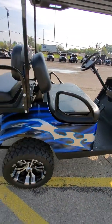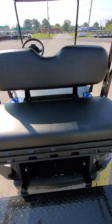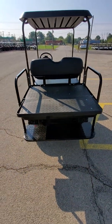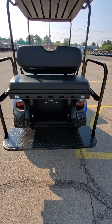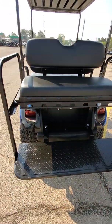This is a 2015 EasyGo TXT. It does have the rear seat on it — when you pull on this strap, it folds down and now you have your rear cargo area. Pop it back up and now you have your four-passenger seating capacity. Up underneath there is a lighted rear license plate bracket.